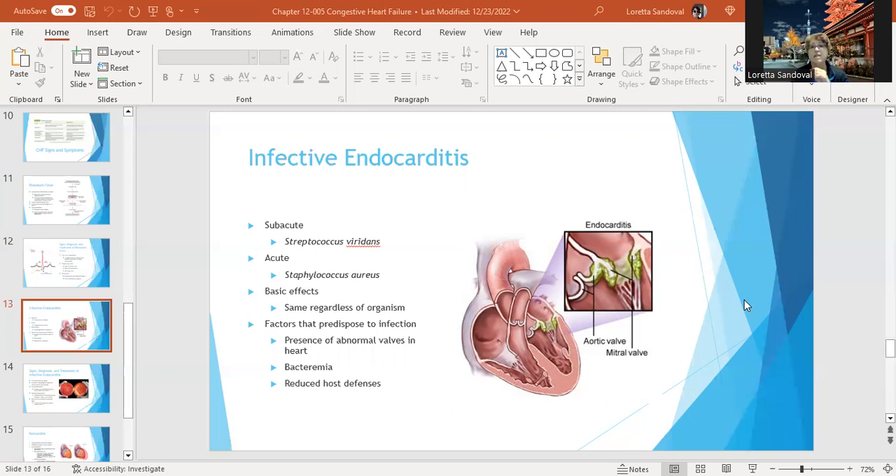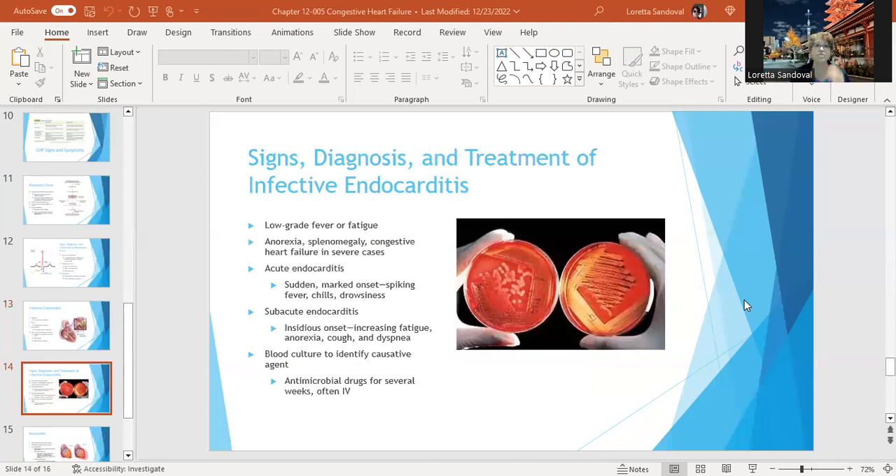Having a bacterial infection of the valves of your heart is a bad thing — it can cause a lot of problems, and it can be a late effect of rheumatic fever. Symptoms usually include a low-grade fever, fatigue, anorexia, splenomegaly, and congestive heart failure in severe cases.